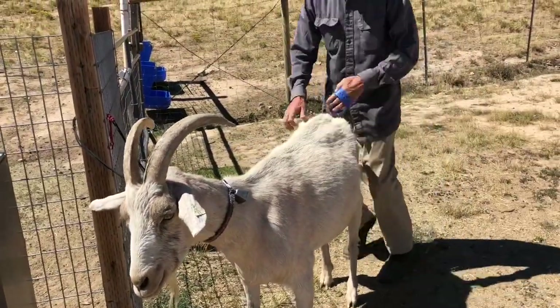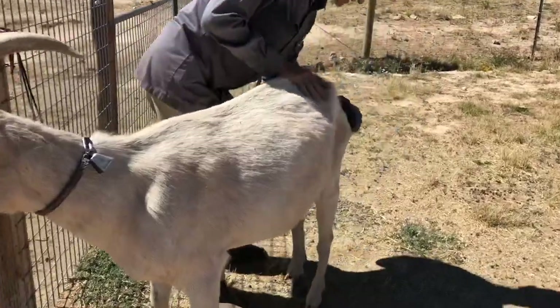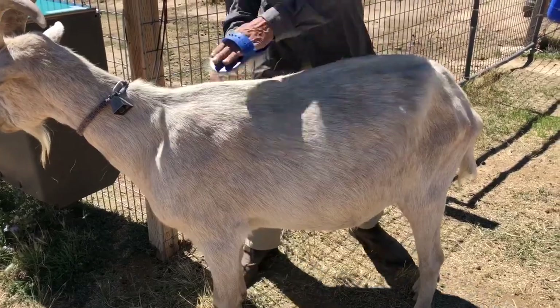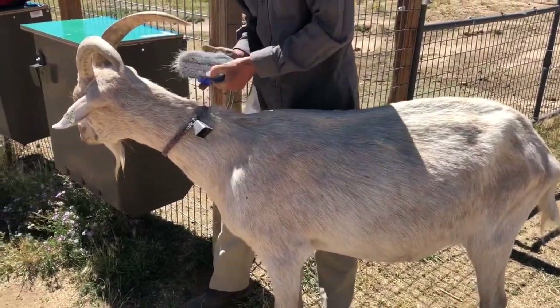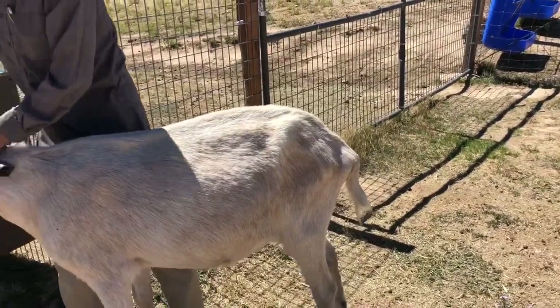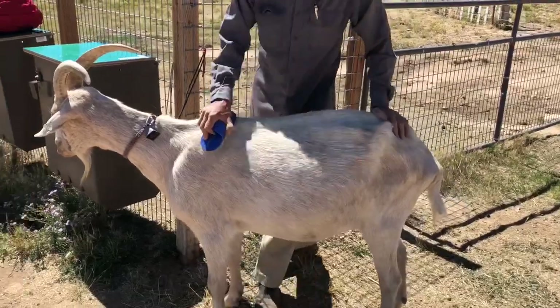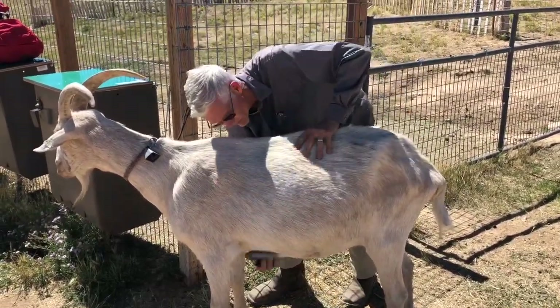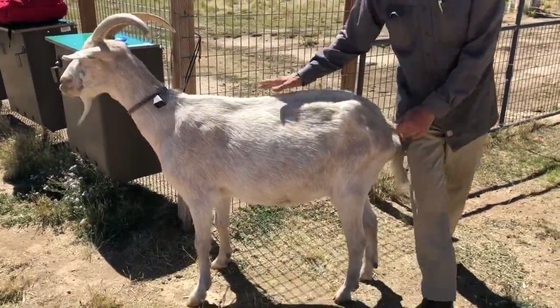Anywhere the saddle and the straps touch him. The saddle has a cinch just like a horse that goes right behind their front legs, and then a breast strap and a strap that goes around their tails. That way as they're going up and down hill, the pack's not moving around so much. So he's all nice and clean, no burrs on him — everything good and smooth.